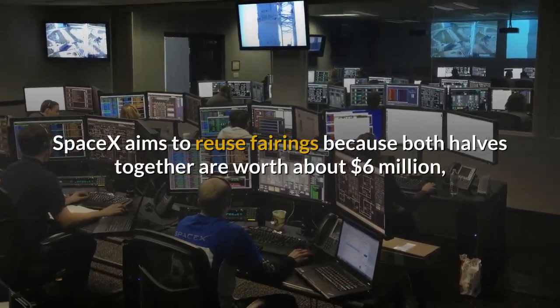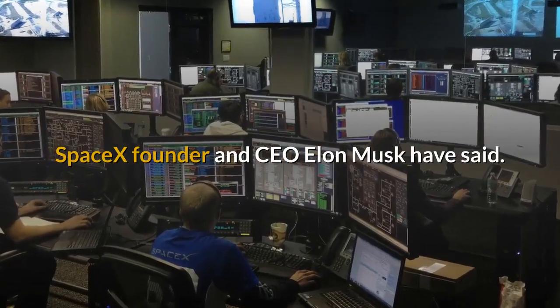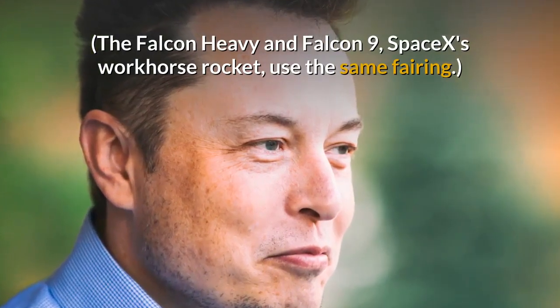SpaceX aims to reuse fairings because both halves together are worth about $6 million, SpaceX founder and CEO Elon Musk has said. The Falcon Heavy and Falcon 9, SpaceX's workhorse rocket, use the same fairing.